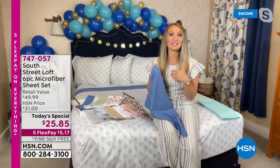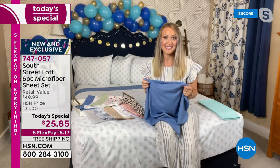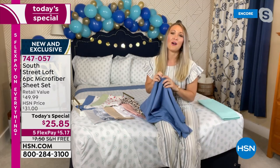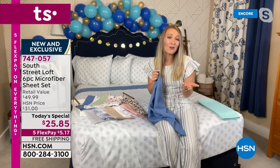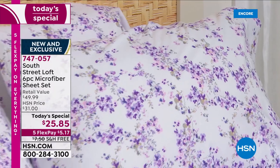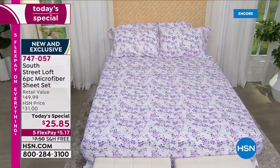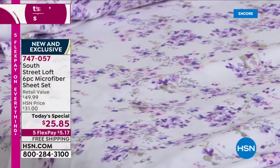Maybe you want to stash that extra pillowcase set in the linen closet and pull them out halfway through the week or switch them out later. It's nice to have that. Extra pillowcases that match perfectly and coordinate with a sheet set is very, very rare for us. We have 129 items in our South Street Loft collection listed online right now, and none of them are extra pillowcases that match perfectly to a sheet set. We have a couple of holiday ones on clearance for like $21.